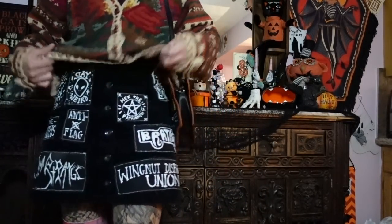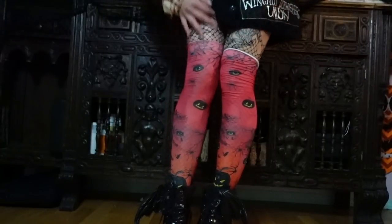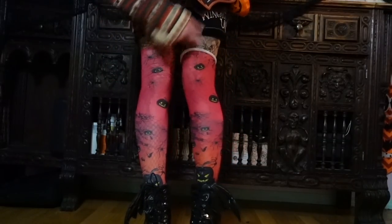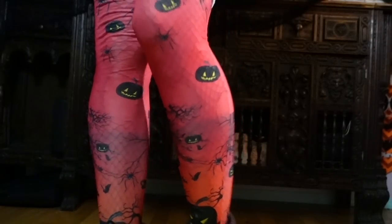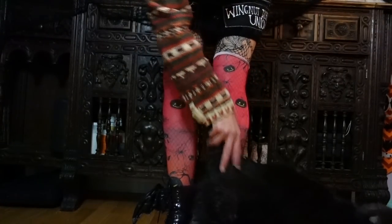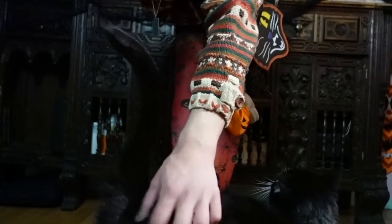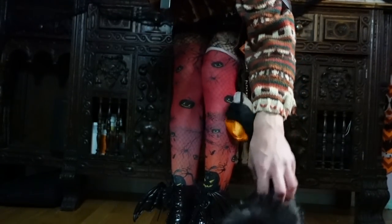Under the skirt I'm wearing ripped fishnets and then these dollar store stockings I got last year. I like that they're kind of translucent so you can see the fishnet underneath — they have little smiling jack-o-lanterns all over them. I'm going to a big pumpkin event soon where I get to see all these pumpkin carvings, so these tights are kind of in honor of that.